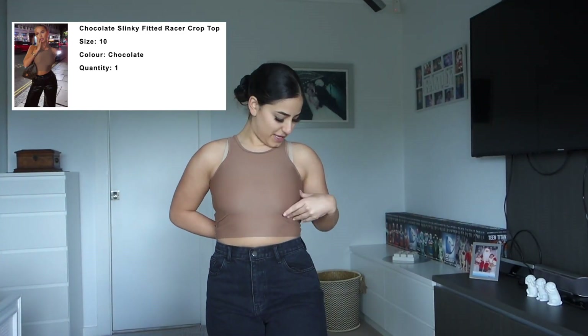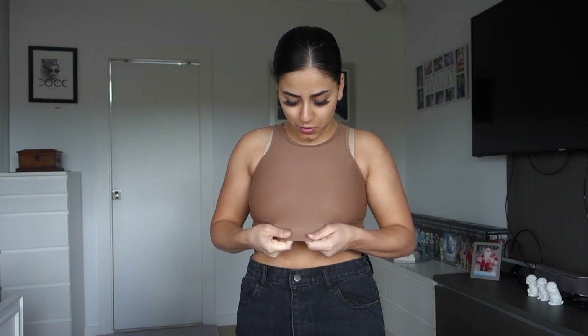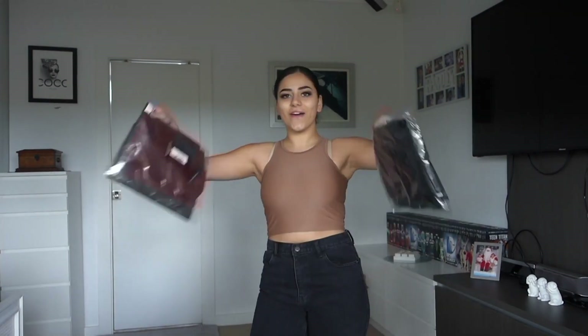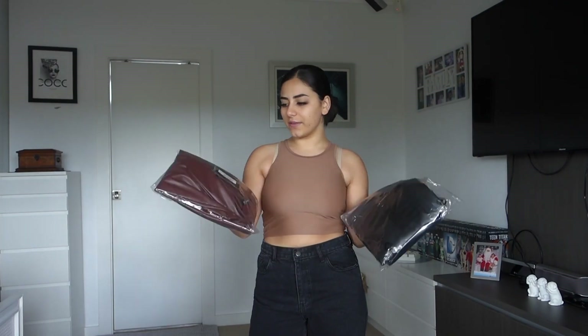Now we have the chocolate color of this top on. When I ordered it online I thought it was going to be a little bit darker, but I still really like it. It's like a swimsuit kind of material — I don't know how to explain it — but it's really comfortable. I've also got two leather blazers; I've never owned a leather blazer in my life and I feel like I'm right in the middle of trying to discover my style.